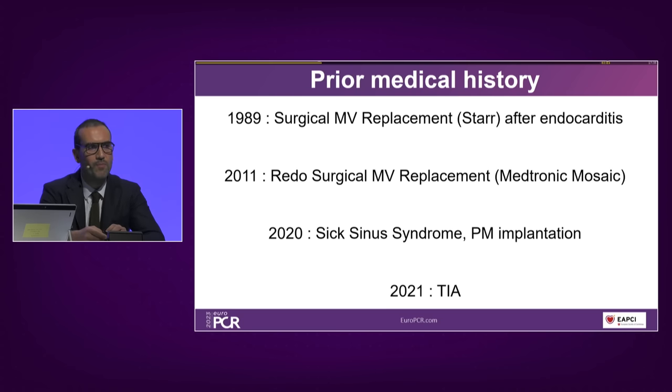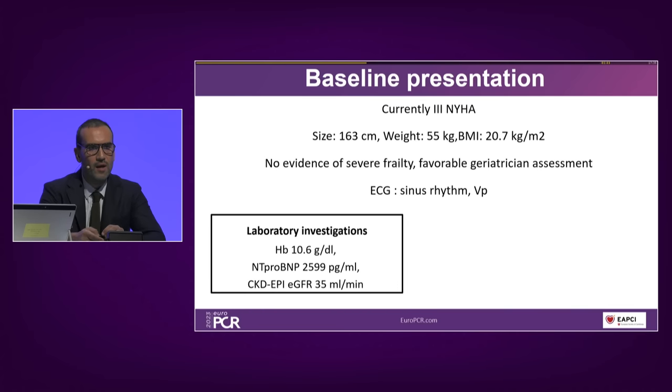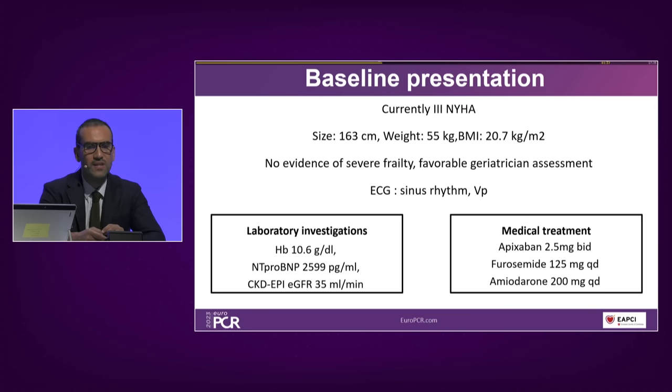She was later implanted with a dual-chamber pacemaker and had a transient ischemic attack the year after. Currently, the patient is quite small and frail, but not severely frail, with a favorable geriatrician assessment. She is in sinus rhythm. Laboratory investigations show nothing remarkable except some degree of chronic kidney disease. Importantly, this patient remains symptomatic despite the current level of diuretics.